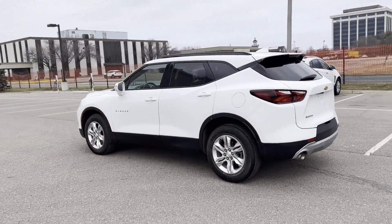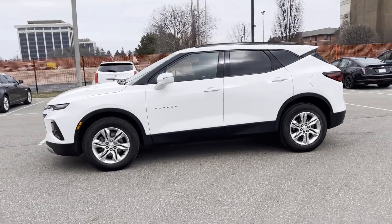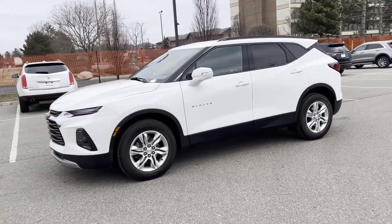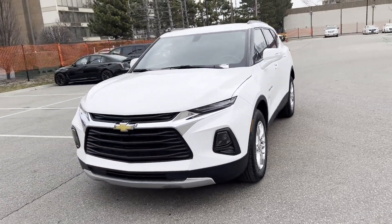Heated side-view mirrors, backup camera, tinted windows, HID headlights, power driver seat, and Bluetooth. Visit our dealership soon and start driving today.